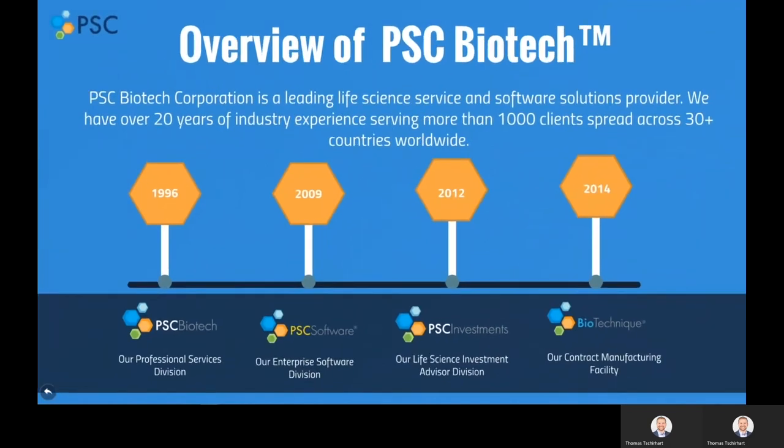PSC Biotech Corporation is a leading services and software solutions provider to the life sciences industry. PSC Biotech was founded in 1996, and over the years we are proud to count over 1,000 companies worldwide as our clients and partners.